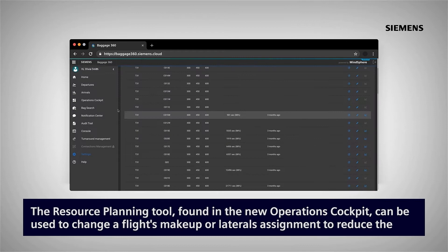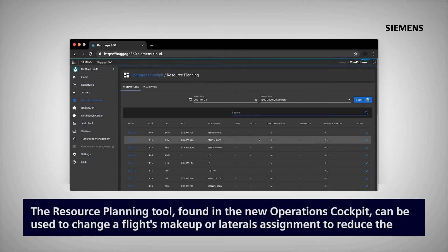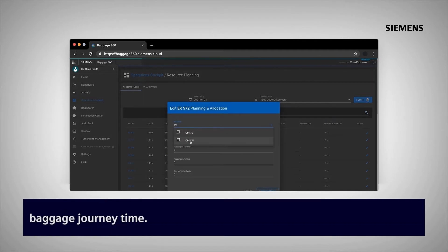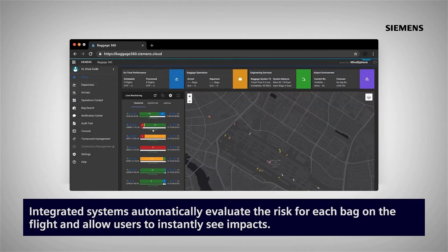The resource planning tool found in the new operations cockpit can be used to change a flight's makeup or laterals assignment to reduce the baggage journey time. Integrated systems automatically evaluate the risk for each bag on the flight and allow users to instantly see impacts.